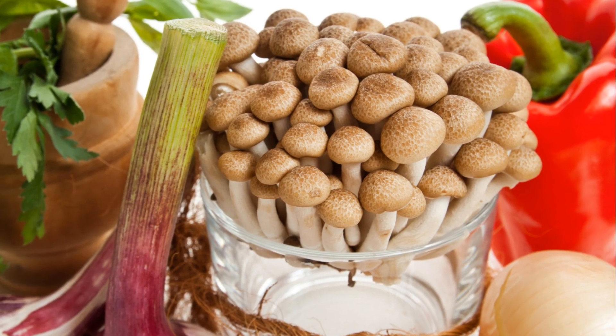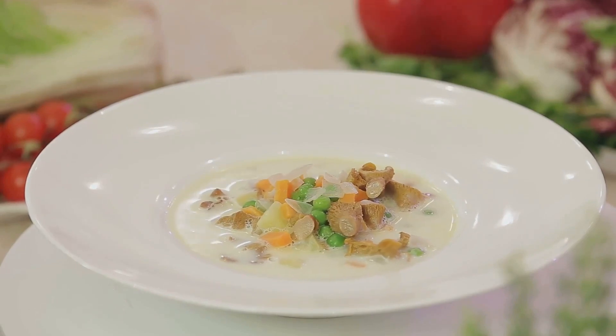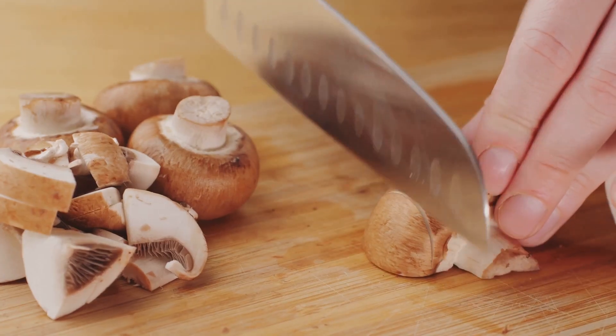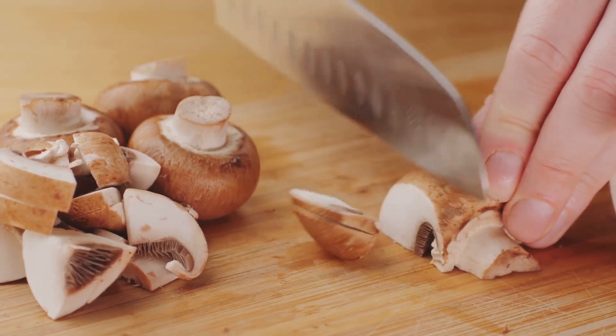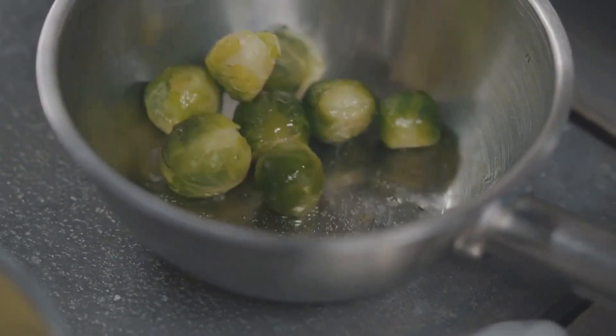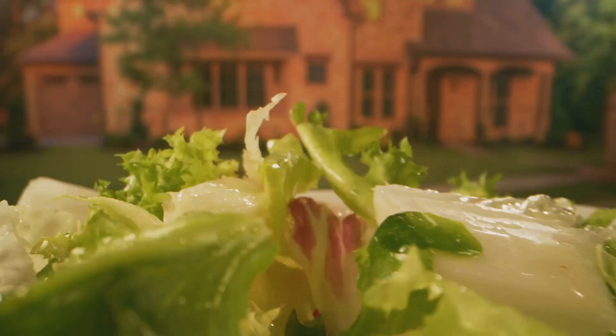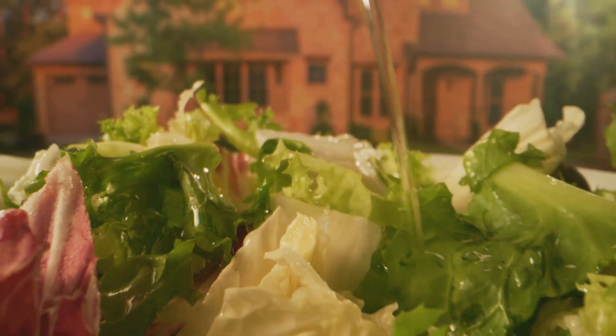Alpha sprouts, small but mighty, are packed with oxygen and have a multitude of health benefits. And let's not forget beans — a staple in many diets, they're full of fiber and oxygen. Savoring these foods not only satisfies your palate but also contributes to a healthier, oxygen-rich body. Include these in your meals for an oxygen-rich diet.